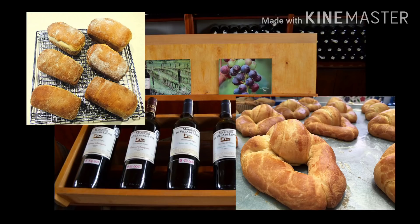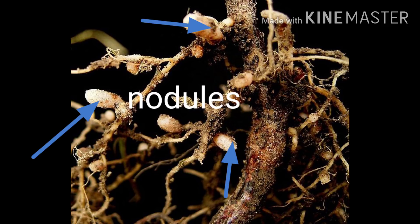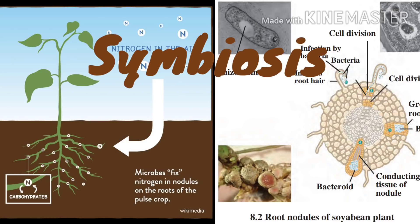Another good bacteria is Rhizobium — it is a symbiotic bacteria. Rhizobia or Rhizobium live in the root nodules of leguminous plants and supply nitrates, nitrites, and amino acids to the plant. In exchange, they get energy in the form of carbohydrates from the plant. Such a mutually beneficial relationship is called symbiosis.